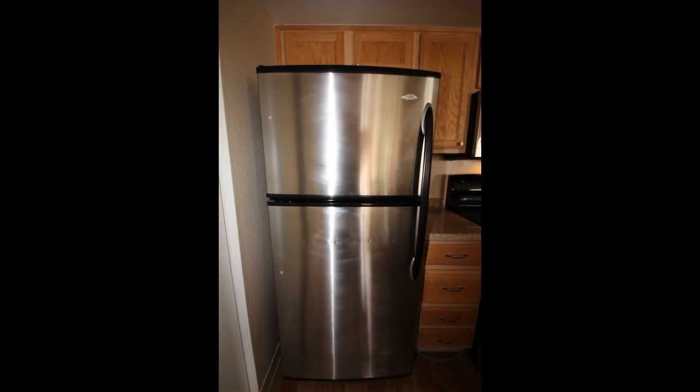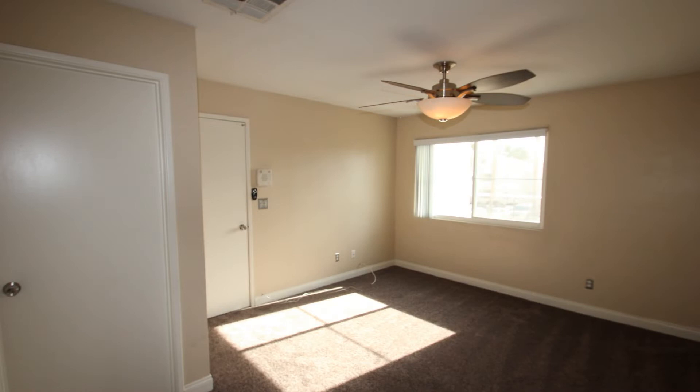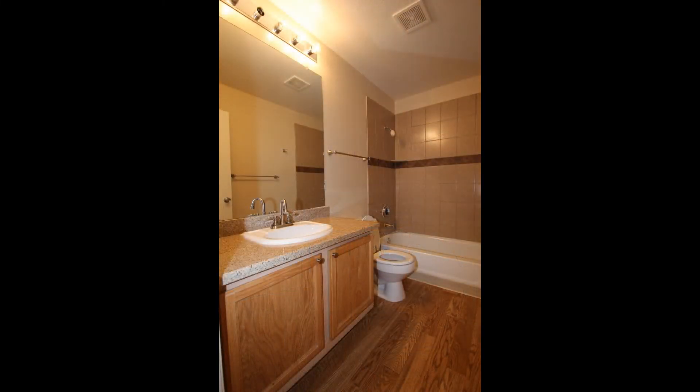The upgraded kitchen comes with plenty of cabinet storage and gleaming countertops. The primary bedroom offers an ensuite bath and a walk-in closet. Additional features of this property include a balcony and a washer and dryer.